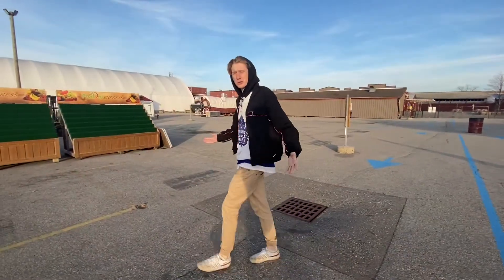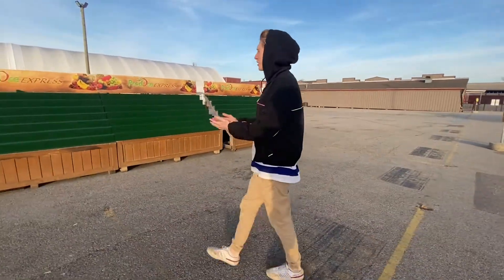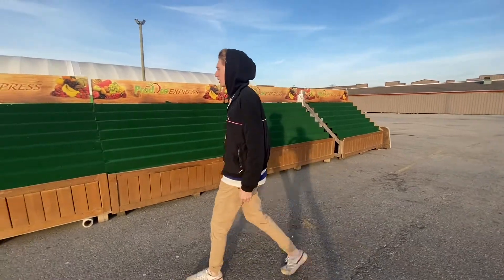We're now seeing all the outdoor market at St. Jacob's has to offer, including fresh produce. Look at this orange!